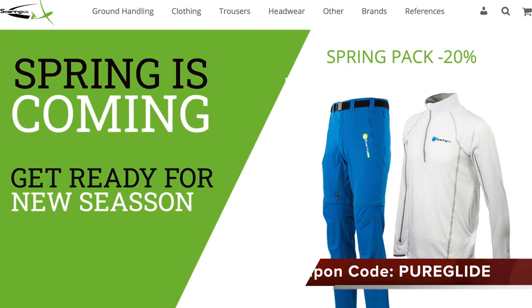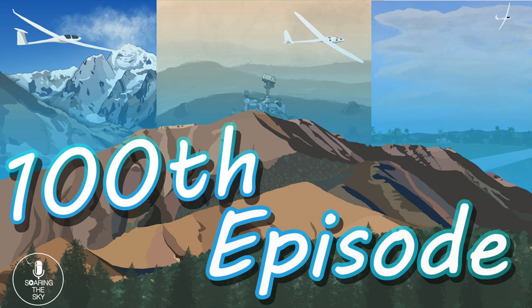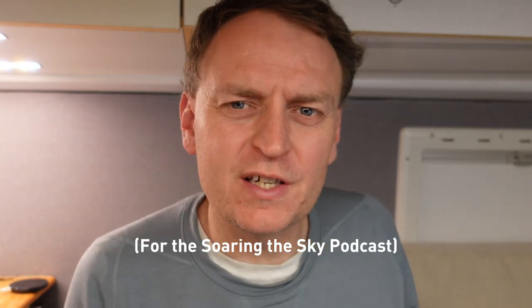A big congratulations to the Soaring the Sky podcast with Chuck and Mitch — they've managed to get to 100 episodes, so well done to those guys. If you're not listening to the podcast, go check them out. Their website will be in the links below, and in exciting news we just did an interview with guest host Clemens.